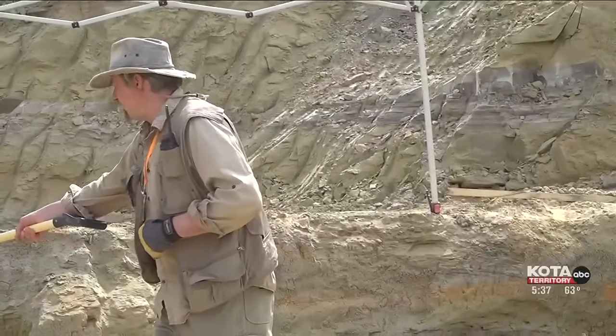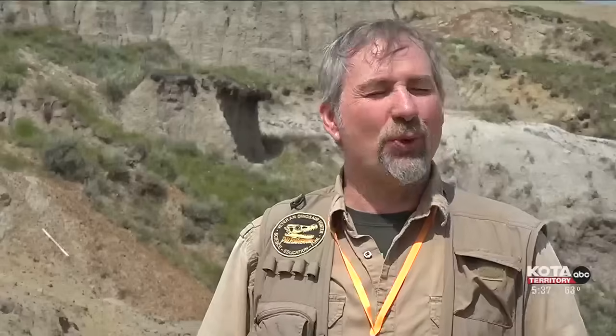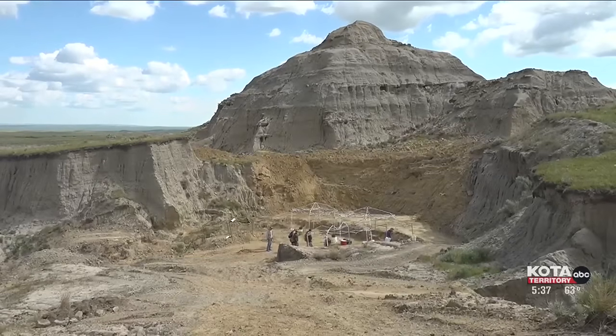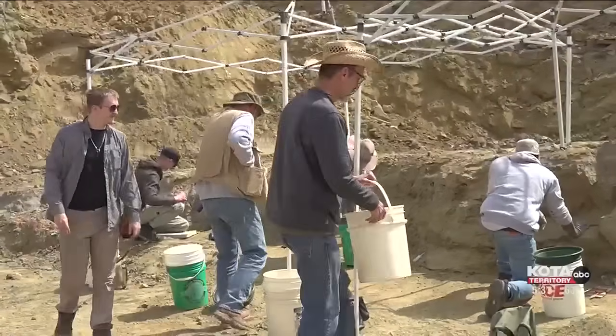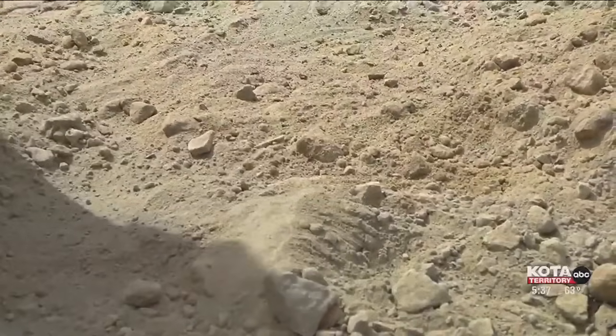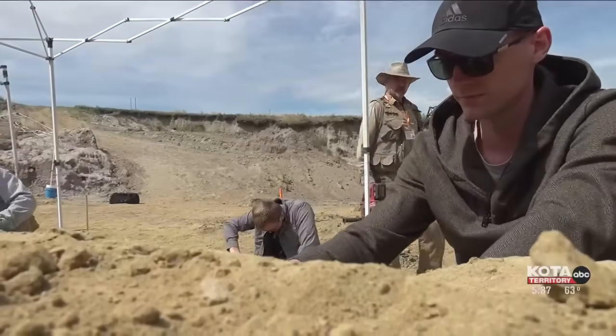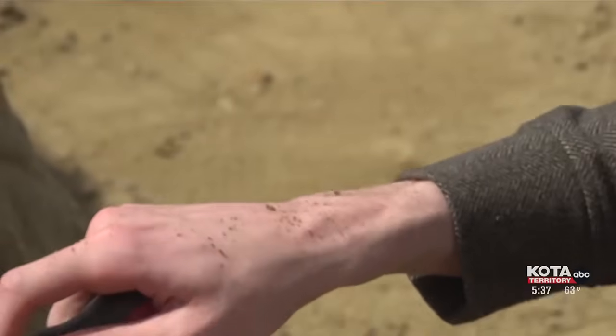Wednesday was another day in the office for Paleo Adventures owner Walter Stein. This quarry is kind of like the best office you could ever possibly have. Now, yes, it doesn't have air conditioning — occasionally there's bugs and a few rattlesnakes — but it's not that big of a deal. Stein took a group of tourists and paleontology enthusiasts to a private ranch in the Badlands of the Hell Creek Formation outside of Belle Fouche, hoping to dig up dinosaur bones and discover an elusive fossil.